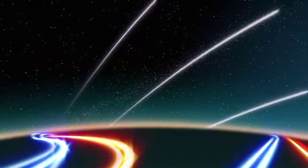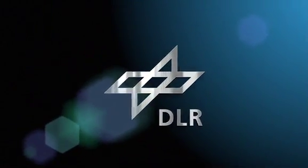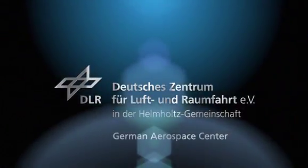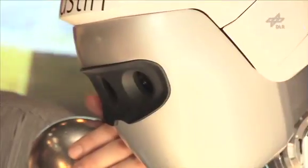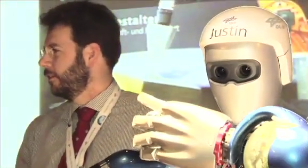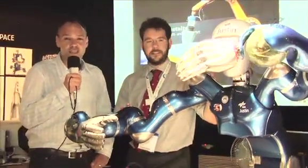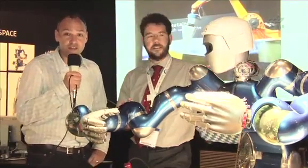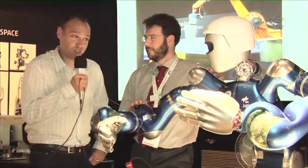Welcome to the DLR webcast. I'm at ILA 2010 Space Pavilion together with two really interesting guests. One is Carsten Preusche from the Robotics and Mechatronics Center of the DLR, and the other one is Justin, the space robot. Now you can guess who is who.